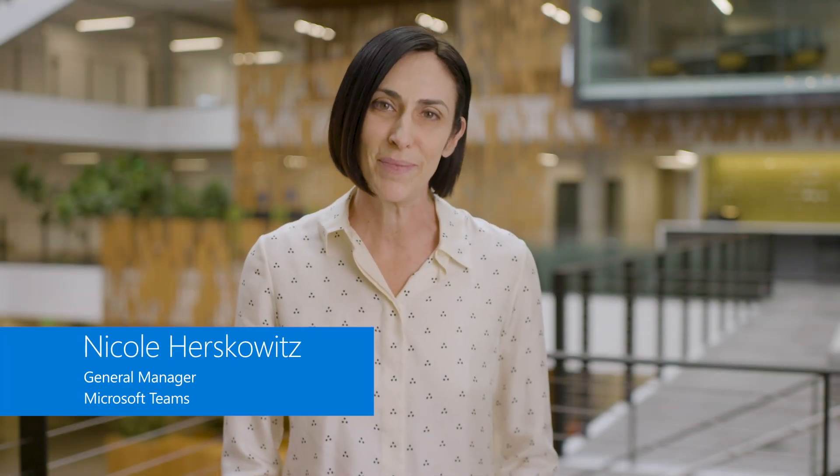Hello everyone. I'm Nicole Herskowitz, General Manager for Microsoft Teams. Over the past year, the pandemic dramatically changed the way we live and work.